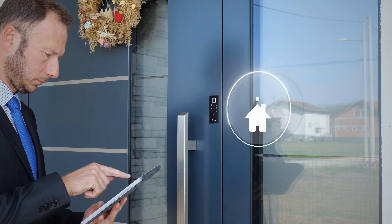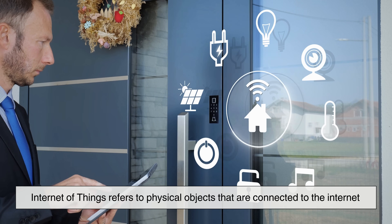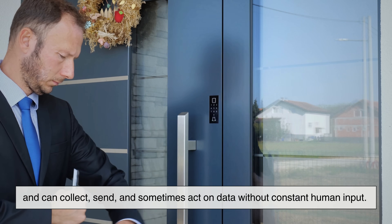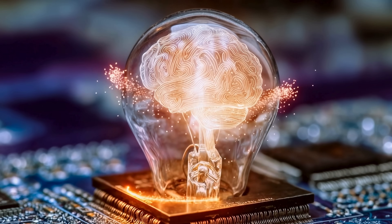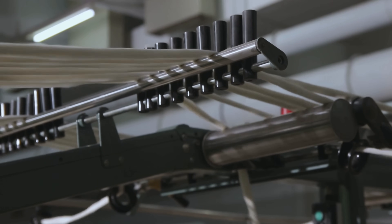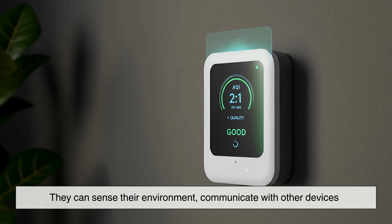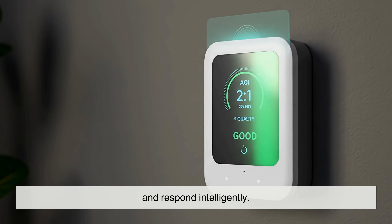At its core, the Internet of Things refers to physical objects that are connected to the Internet and can collect, send, and sometimes act on data without constant human input. These objects can be as simple as a smart light bulb or as complex as industrial machines in a factory. What makes them special isn't just that they're connected — it's that they can sense their environment, communicate with other devices, and respond intelligently.